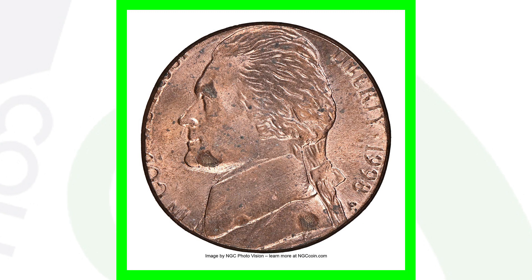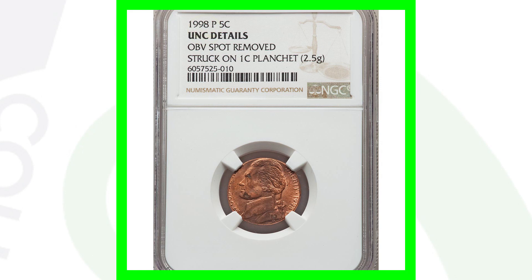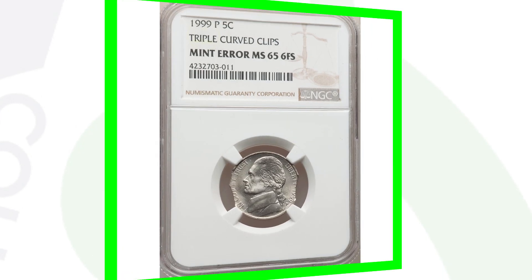Here's a 1998 Jefferson nickel that was struck onto a one-cent planchet — the nickel design struck onto a Lincoln cent planchet. That's why it has that copper coloration to it and the whole design does not fit onto the planchet. This coin ended up selling for $288 at auction.